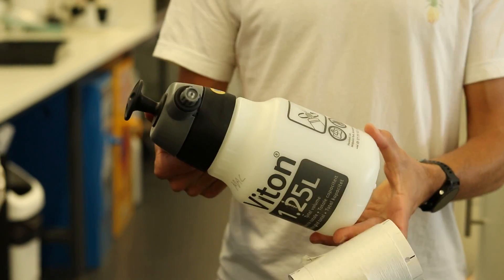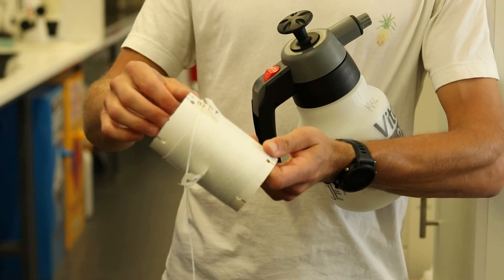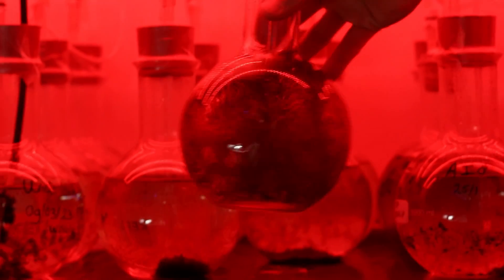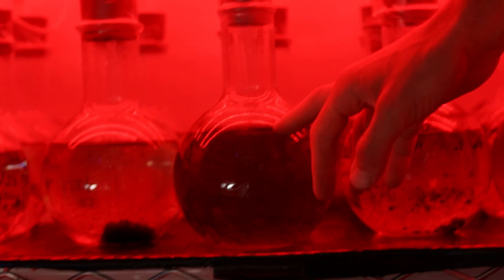You have your solution of baby kelp — baby gametophytes — and then you just spray that onto this twine, and then we culture that in the lab for a couple of weeks, maybe eight weeks or something. These are the cultures. There are millions and millions of small baby kelp in here.